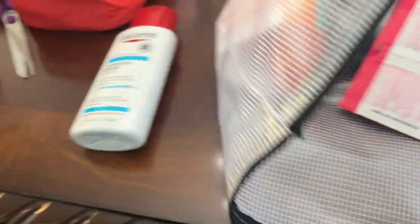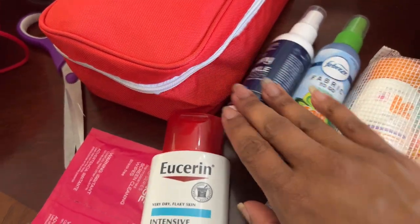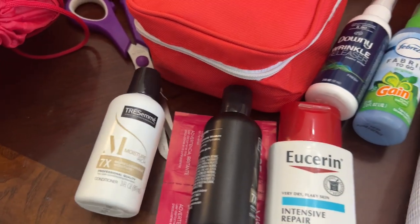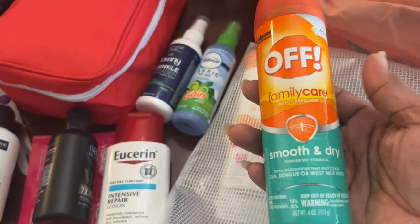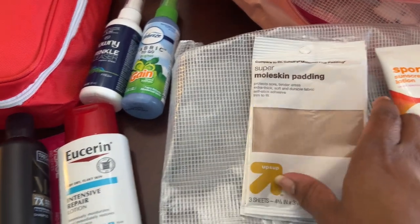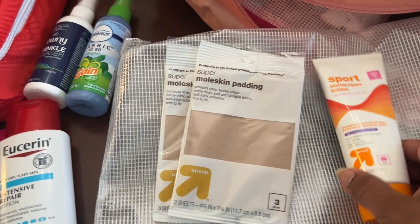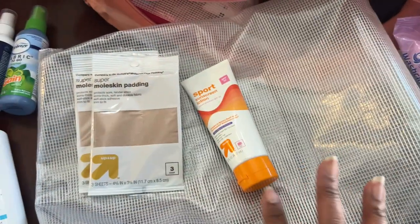I have Eucerin hand lotion because my hands are always dry from washing them. I have screen cleaner wipes, Downy wrinkle release from Walmart, Tresemme shampoo - though I may take this out since I have a small one in Jason's park bag. I have extra moleskin and sports sunscreen.